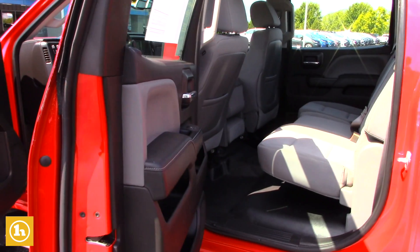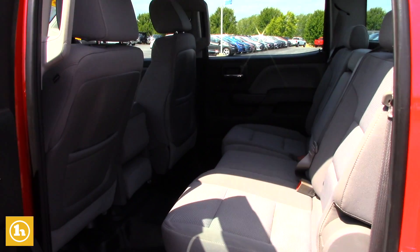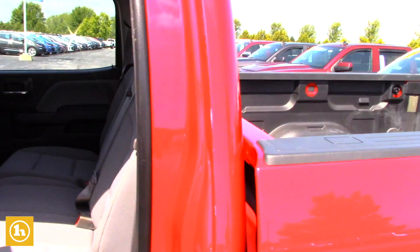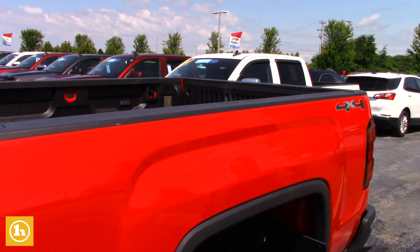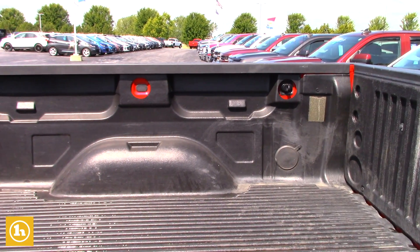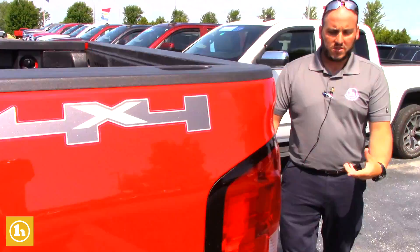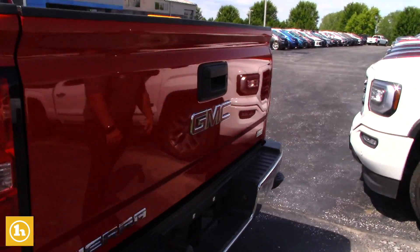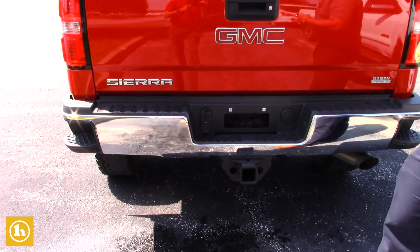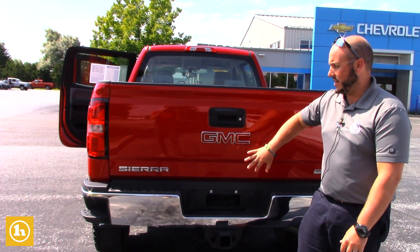The Crew Cab offers the most amount of leg room and rear seat room that the GM trucks offer. The 6-and-a-half-foot bed comes with the drop-in bed liner. It also comes with some extra tie-downs up top, so you've got tie-downs down low and tie-downs up top — that gives you a little more versatility for tying things down. Class 5, 2-and-a-half-inch receiver with a sleeve that inserts to get it down to 2-inch. The 7-pin and 4-pin wiring is all here and ready to go.